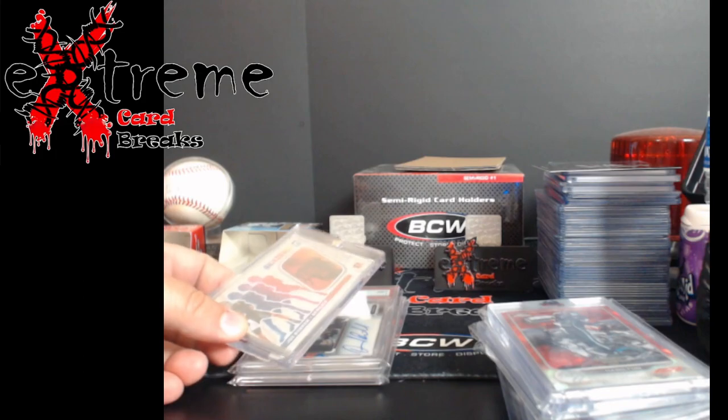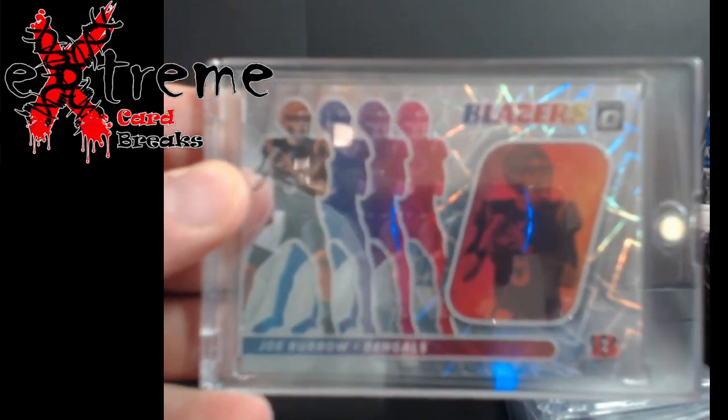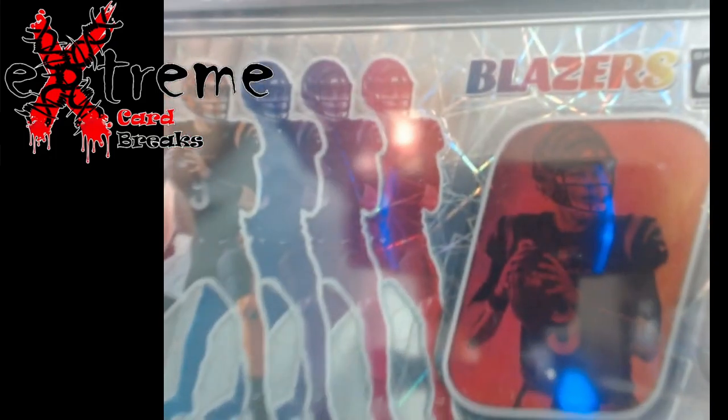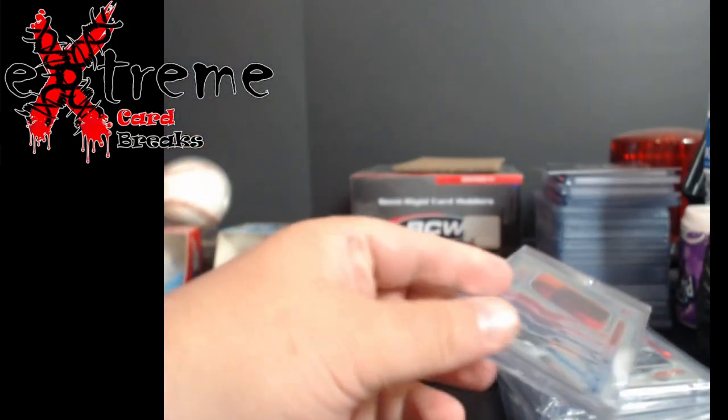From a Facebook raffle, I hit a Joe Burrow blazers insert — these are the case hits from Optic. Pretty cool, just for the era, and it looks like it'll grade out well.